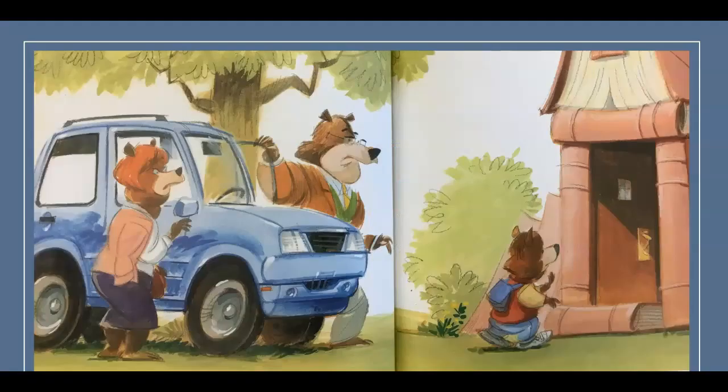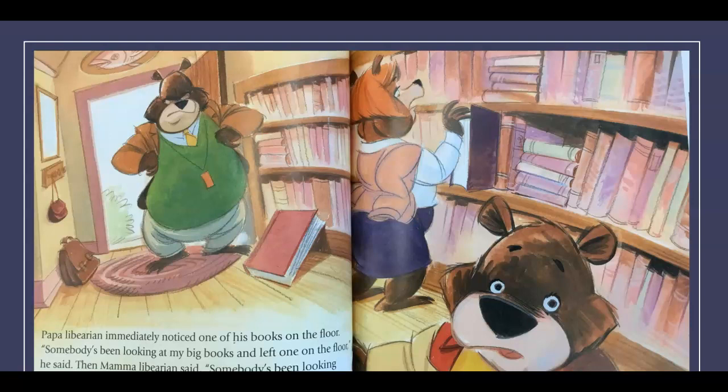Around noon, the three librarians came home for lunch. Papa Librarian immediately noticed one of his books on the floor. 'Somebody's been looking at my big books and left one on the floor,' he said. Then Mama Librarian said, 'Somebody's been looking at my little books and put one back on the shelf with the pages showing instead of the spine.' Then Baby Librarian said, 'Somebody's been looking at my non-fiction books and one is gone.'